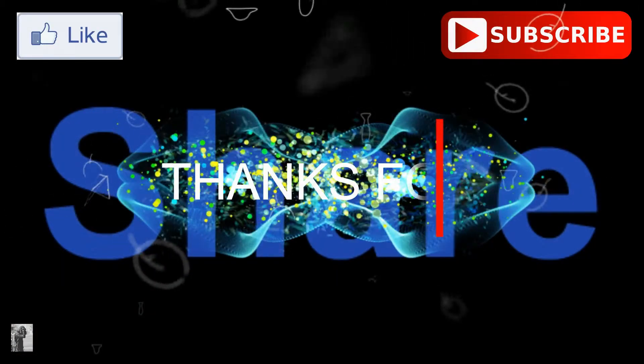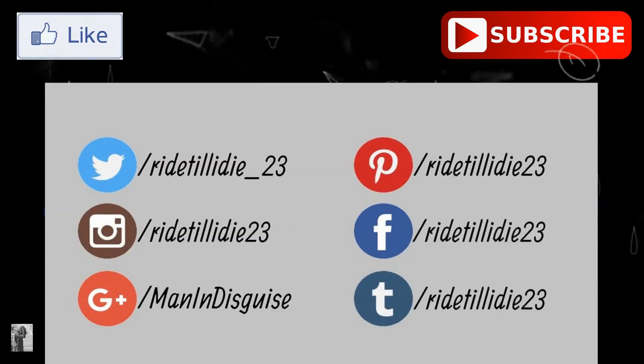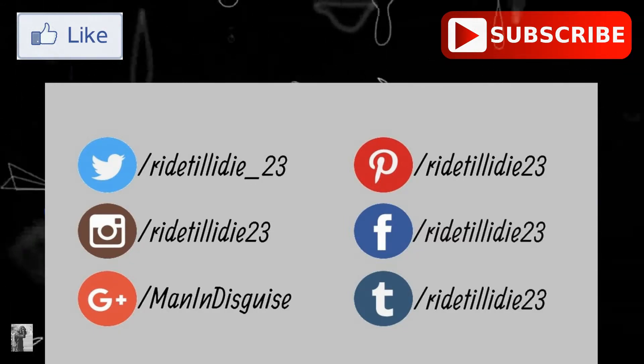I'll see you after next week maybe. If you have any queries you can check my Instagram and Facebook accounts — I'm mostly active on Instagram, you can DM me or comment down below. Don't forget to subscribe to the channel and share this video if you liked it. Peace!